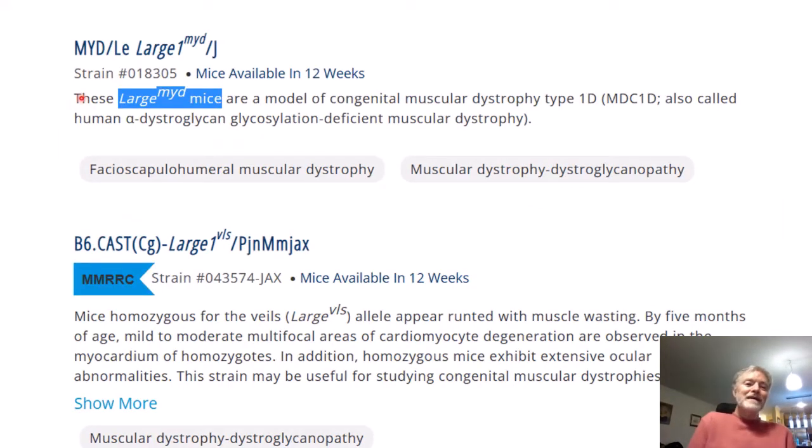Not too long after, this is how the LARGE mouse came around: they found a mouse with a naturally occurring mutation in the LARGE gene, which became named the LARGE mouse. It isn't larger than a normal mouse — it's actually somewhat smaller because its muscles don't develop very well.